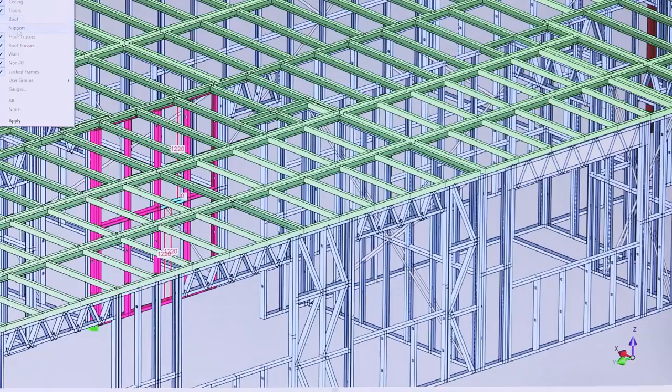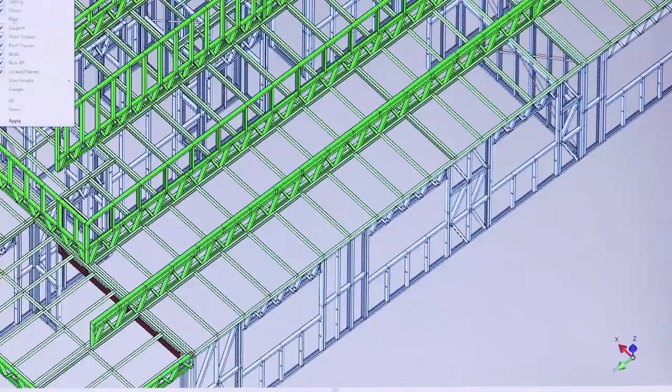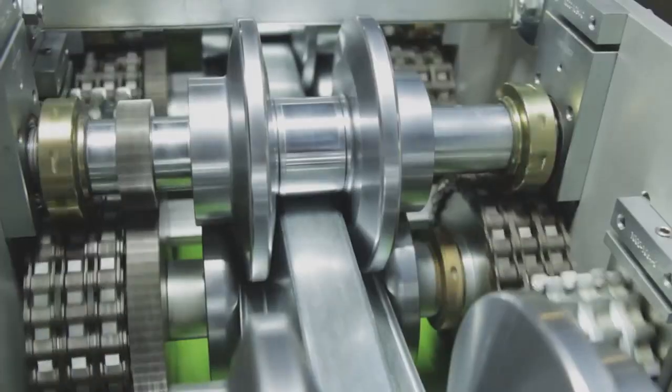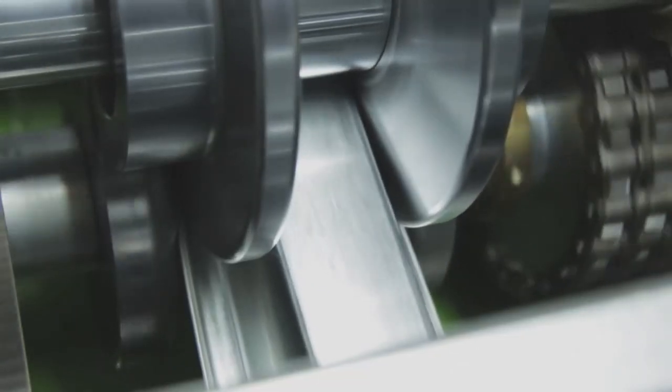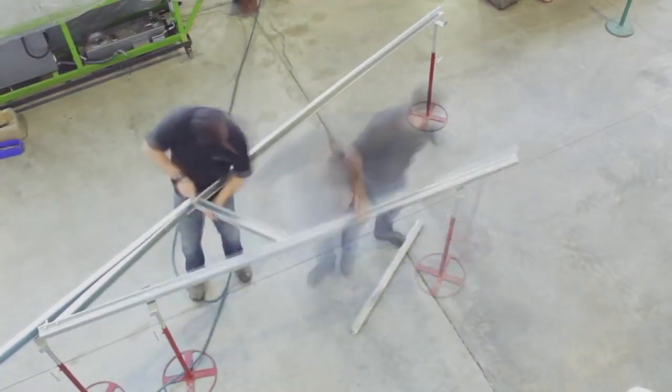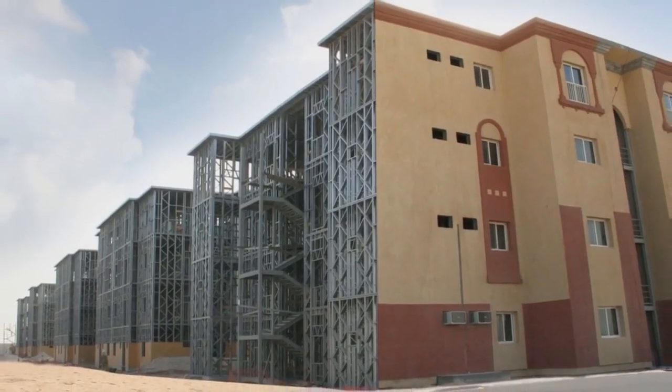Since 1995 we seamlessly integrate our software technology with our steel roll forming machines to provide durable solutions ranging through single to multi-machine high volume applications that have revolutionized the market and the steel framing industry globally.